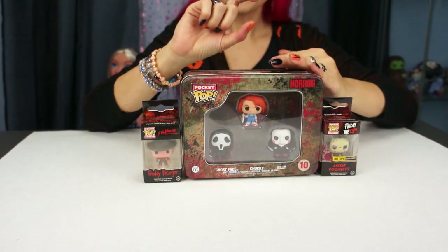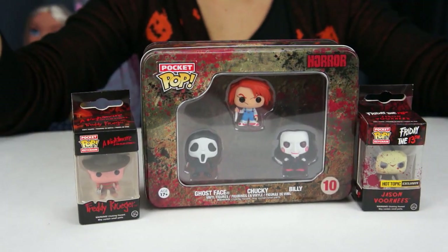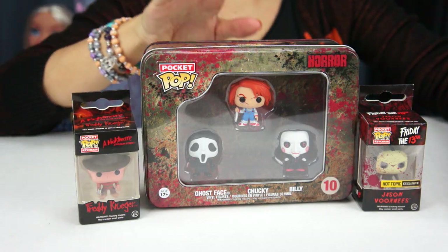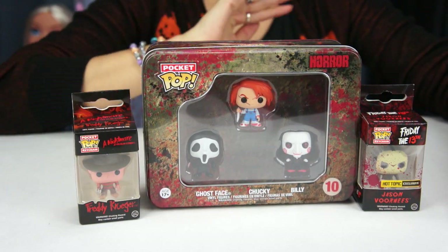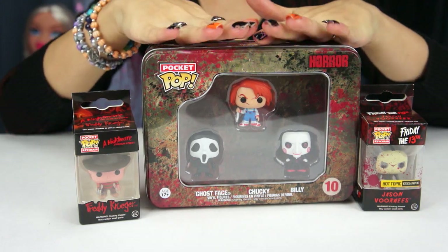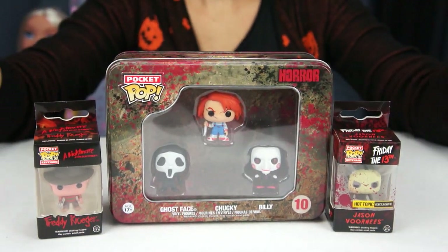I got these from Hot Topic. Funko Pops do make little mini ones, and normally these tiny ones come in keychain form, but they also have these collector boxes that normally come three to a box — they do different series like princesses and Frozen. When I saw this horror set I freaked out. I got it from Hot Topic and it was $18.50, which is a little more than some other locations, but Hot Topic tends to do a buy-one-get-one sale all the time, so it's worth it.